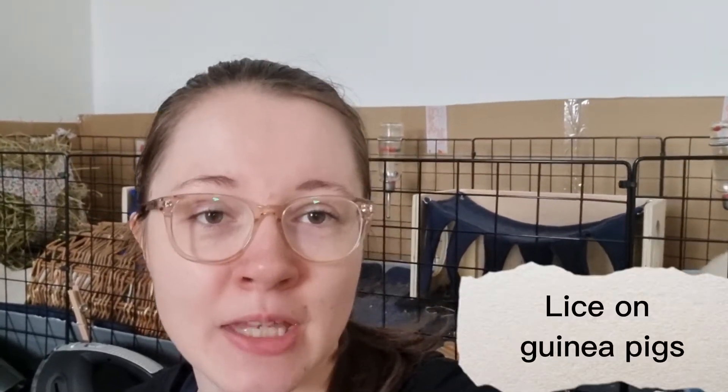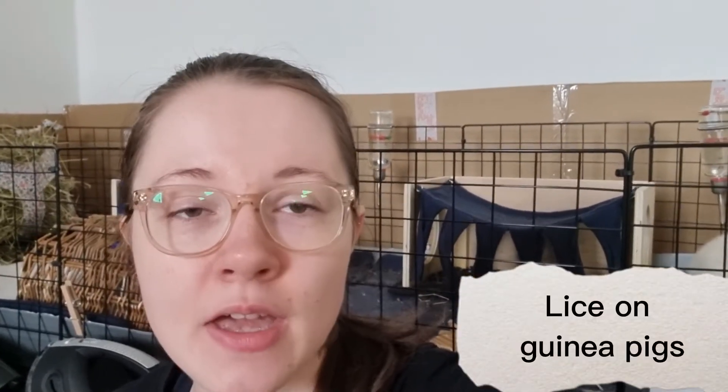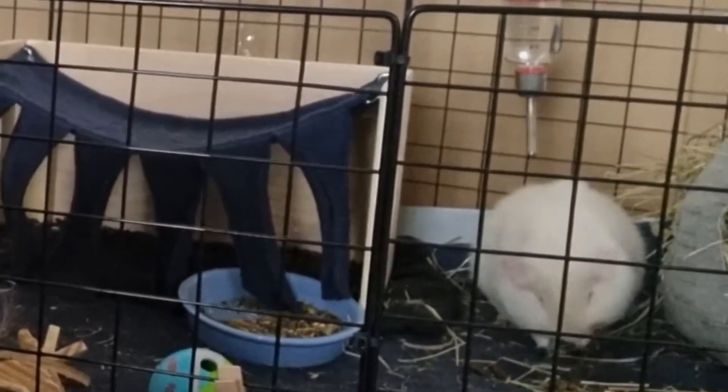Hello everyone and welcome back to my channel. Today I'm going to talk about lice and guinea pigs because my guinea pigs has gotten lice. I just hope you're going to enjoy the video and I'm going to jump right into it. And yes, that's polar bear that you can see in the cage.